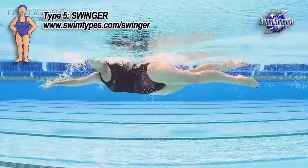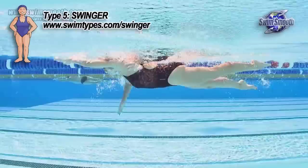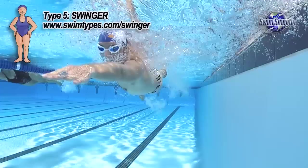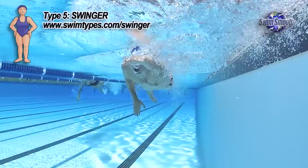Within the swim type system we actually have two ideal swim types — the smooth and the swinger. Traditionally swim coaches have looked at great swimmers and said the smooth is the ideal type, but that's disregarding all the great performances and Olympic gold medals from swingers. In its refined form, the swinger can be a great, very fast, very efficient stroke both in the pool and in open water.